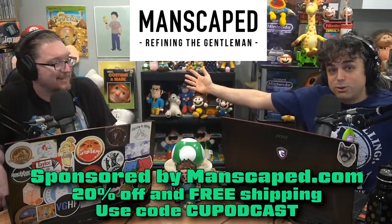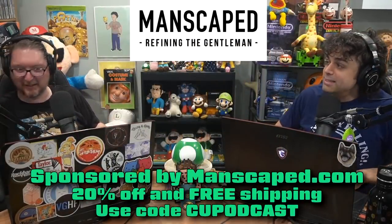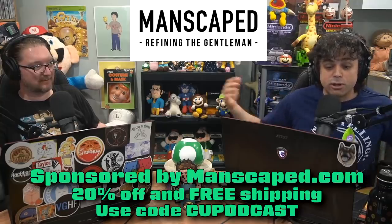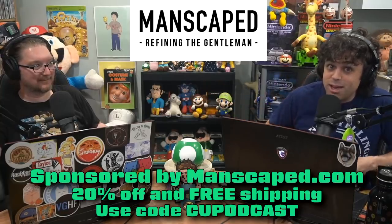If you're ready for your adventure with Manscaped, get 20% off plus free shipping by going to manscaped.com slash CUPodcast. That's 20% off and free shipping at manscaped.com slash CUPodcast for a clean infinity and beyond. Your space balls will thank you.